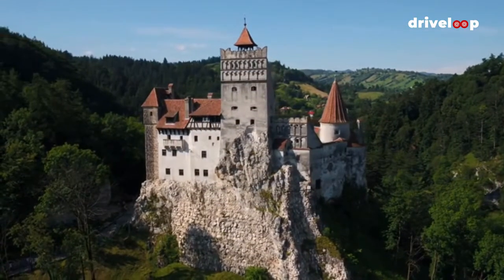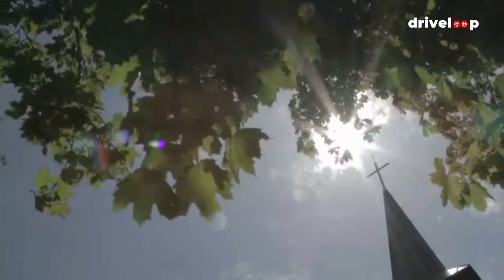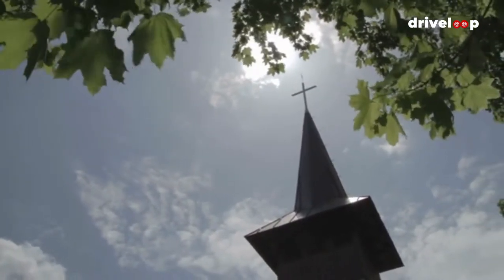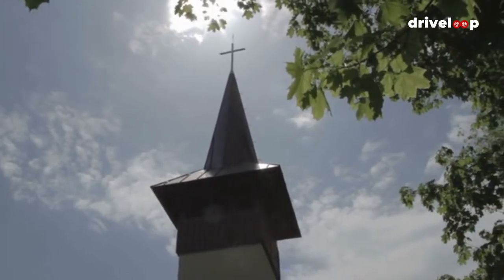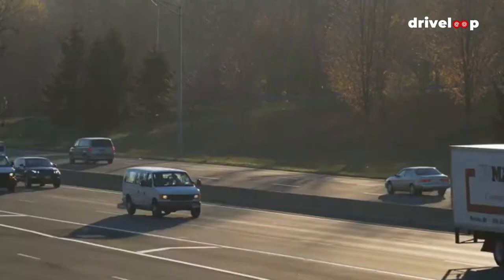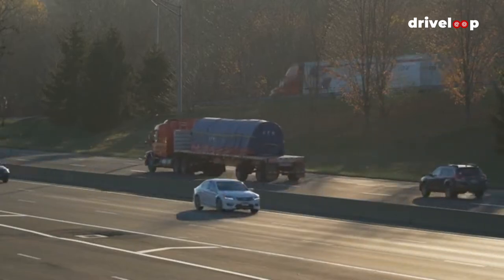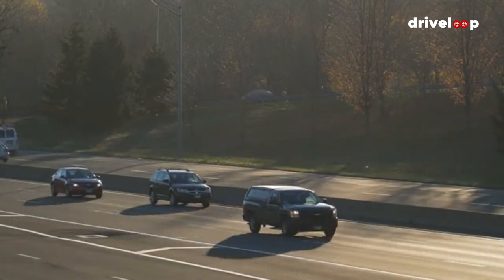After a brief deviation from mountain roads, we're back on it with the Transfăgărășan Highway in Romania. Passing through the Făgăraș Mountains in Transylvania, this breathtaking road was named one of the best in the world by Top Gear, and is sure to impress with its hairpin corners and unrivaled mountain views. But beware — the road is narrow and bordered by sheer drops in places, so it's not for the faint-hearted. Be sure to check your brakes before embarking on your road trip.